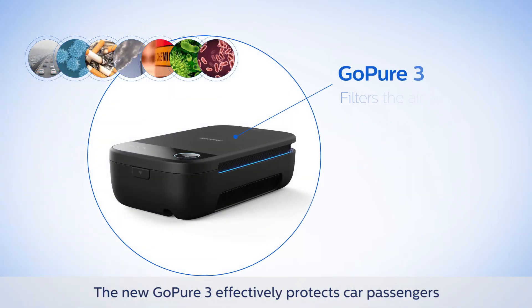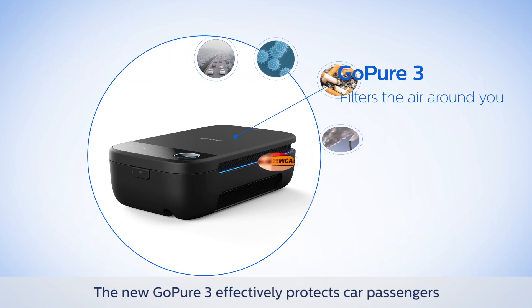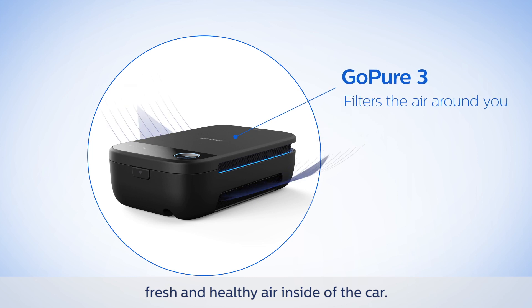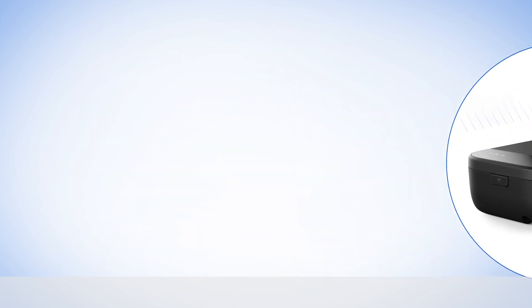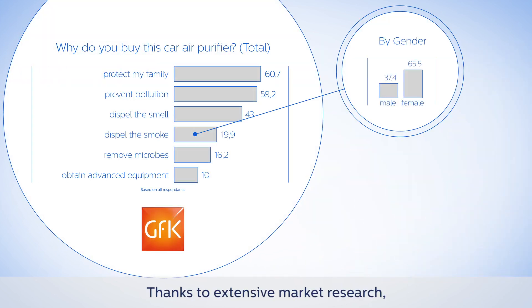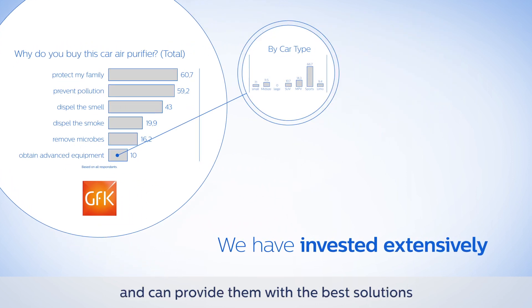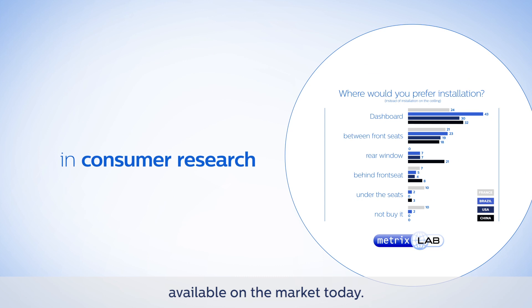The new GoPure 3 effectively protects car passengers against airborne threats so everyone can enjoy fresh and healthy air inside the car. Thanks to extensive market research, we at Philips know what users value and can provide them with the best solutions available on the market today.